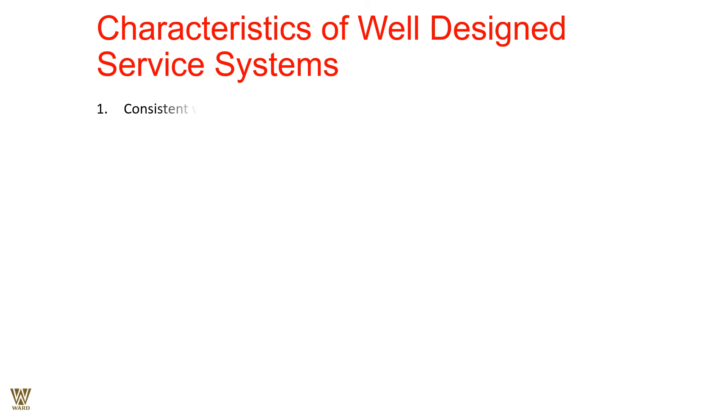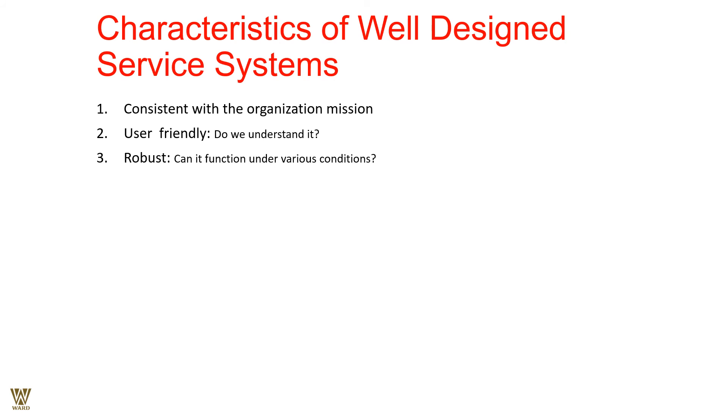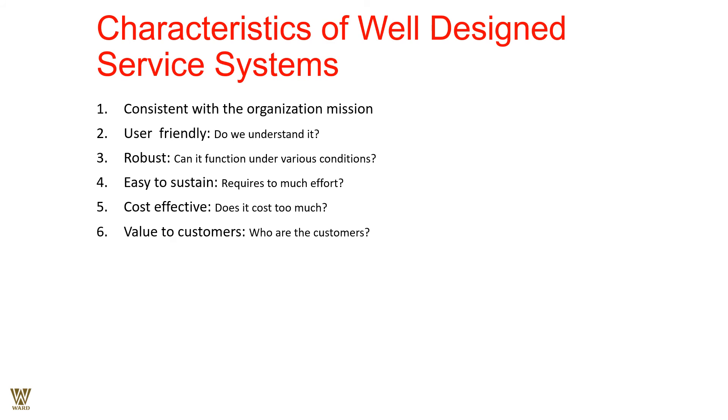The characteristics of a well-designed service system: it should be consistent with the organization's mission and amplify its values. It should be user-friendly and clearly understandable. It should be robust — able to function under different conditions, whether oily skin, dry skin, normal skin, sunny day, rainy day, or humid day. It should be easy to sustain without too much effort. It should be cost-effective. It must deliver value to customers, whether teenagers, middle-aged, or elderly, or based on demographic changes.